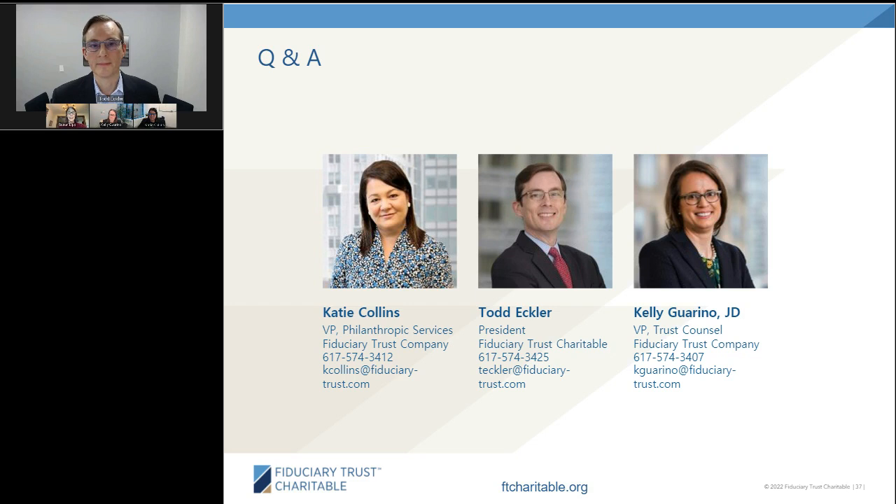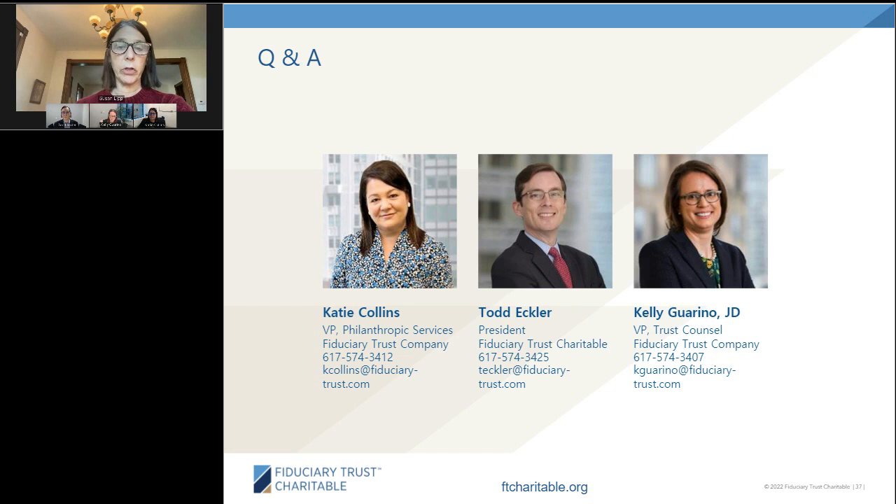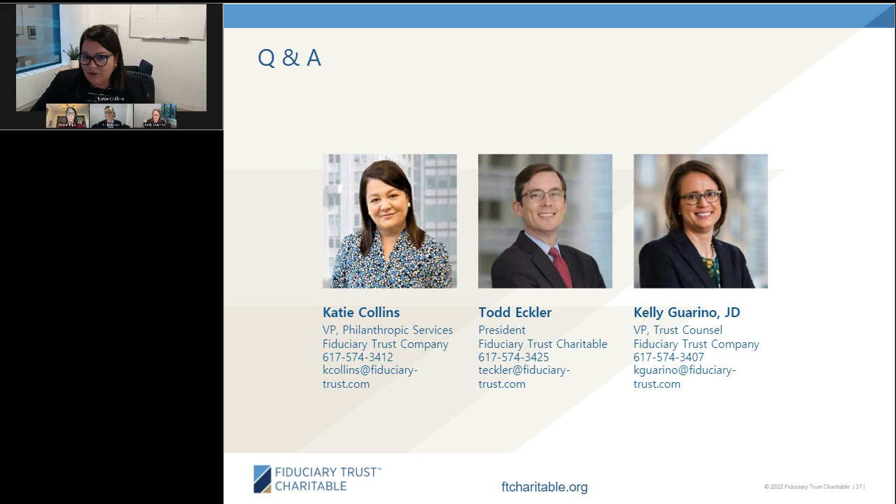Question: is there a workaround to use a donor-advised fund for scholarships? Katie explains there's no need for a workaround — folks with DAFs can give to scholarships at a university or institution or establish their own scholarship through a 501(c)(3) like a community foundation. The key caveat is that you cannot select the scholarship recipient, because that would veer into donor control issues.